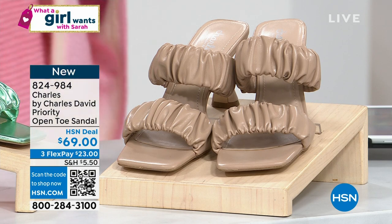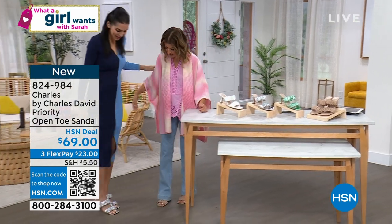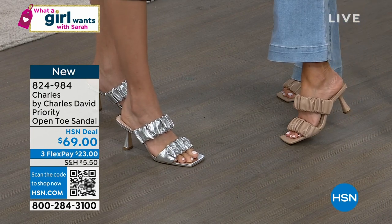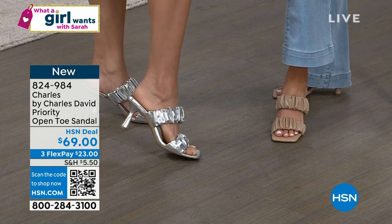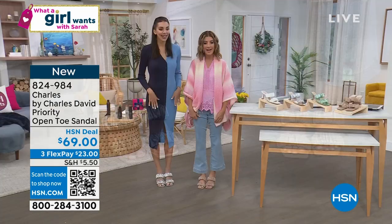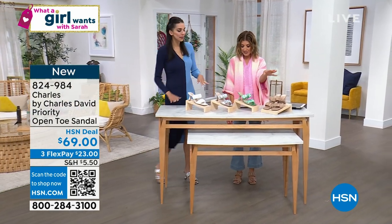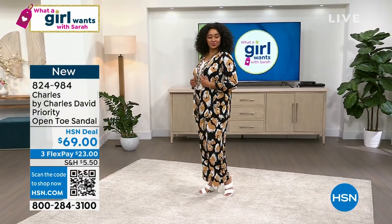Kaylin Williams is in the house wearing the metallic. Is this not like the hottest shoe right now? So many designers are doing something like this, but going for hundreds and hundreds of dollars. This ruched pleated trend is so in, and at this price point you really can't beat it. I am wearing the silver metallic. It is completely lined inside with padding from the ball of the toe all the way to the heel.